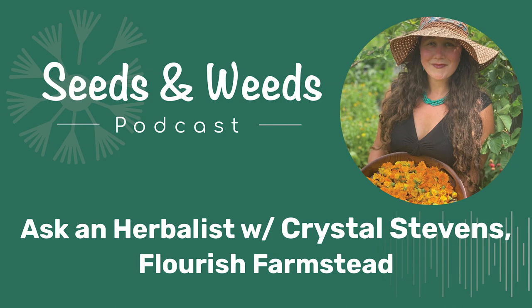For those of you out there that are looking for a fun and economical way to support the show, check out our Patreon page. There are lots of great benefits for members, including seasonal gift baskets and all sorts of groovy things. You can find that link in our show notes or at SeedsAndWeedsPodcast.com.